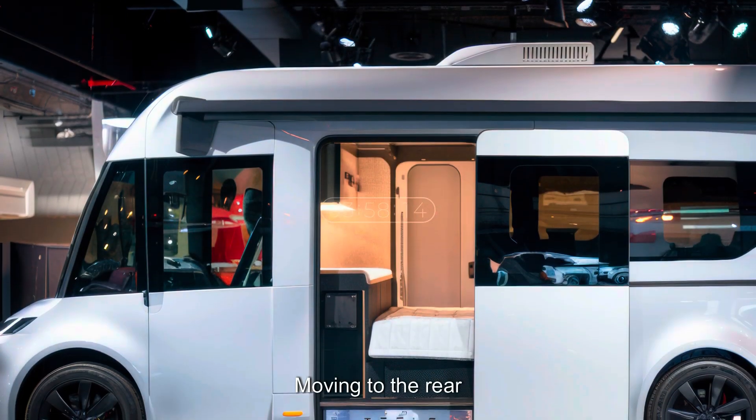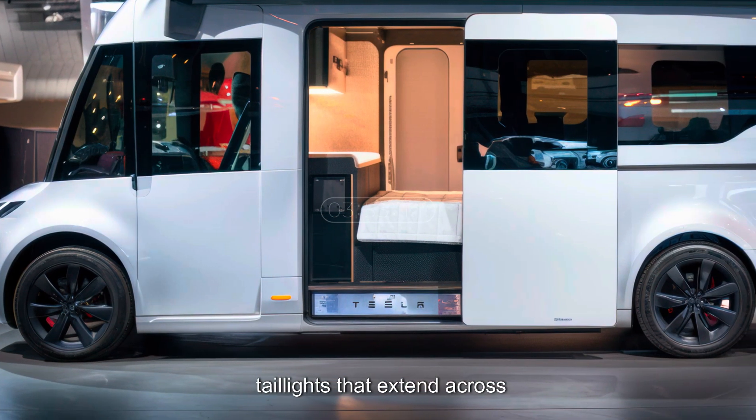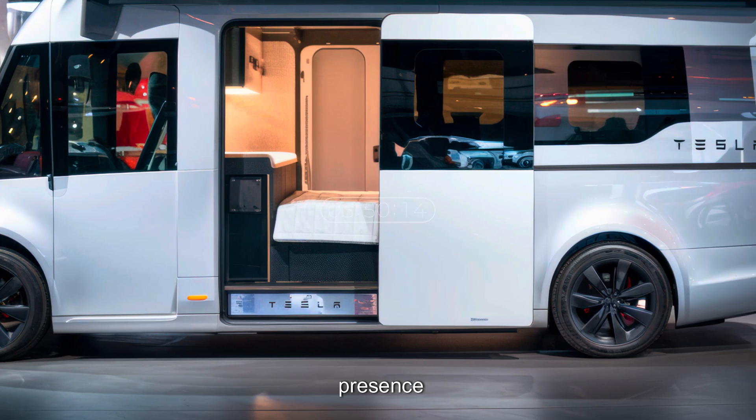Moving to the rear, Tesla continues its futuristic design with sleek wraparound taillights that extend across the entire width, providing a stunning nighttime presence.